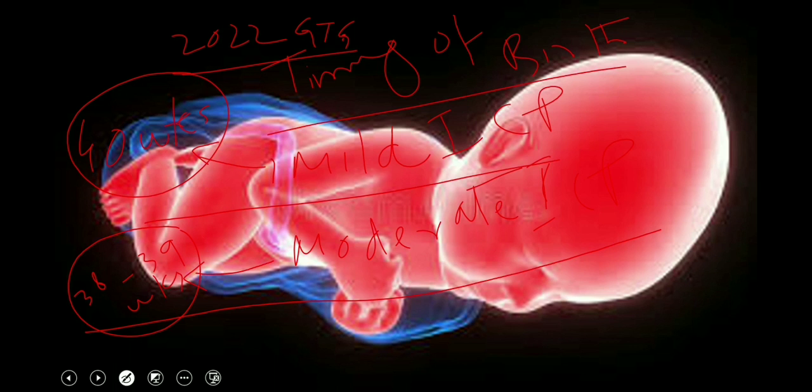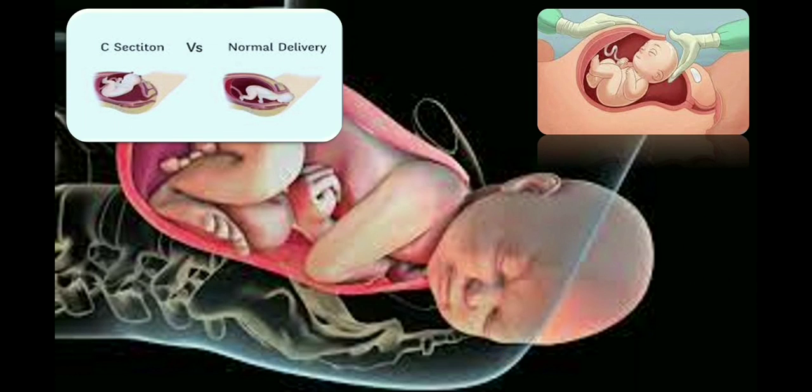For women with severe intrahepatic cholestasis of pregnancy — bile acid level 100 micromole per liter or above — advise them that the risk of stillbirth is higher than the background risk. Consider delivery at about 35 to 36 weeks of gestation; do not go beyond 36 weeks in women with bile acid of 100 micromole per liter or more. Women with comorbidities such as gestational diabetes, preeclampsia, or multifetal pregnancy should be given special consideration, as these conditions appear to increase the risk of stillbirth and may influence decision-making around the timing of birth.